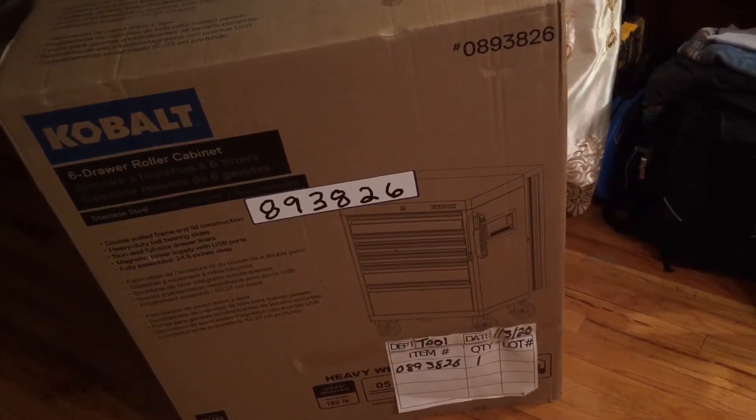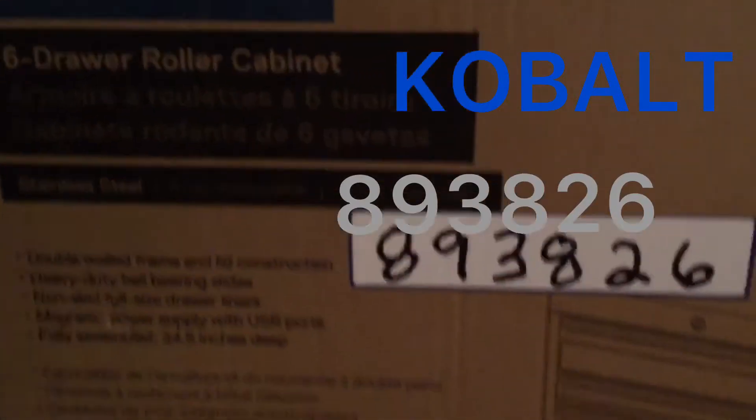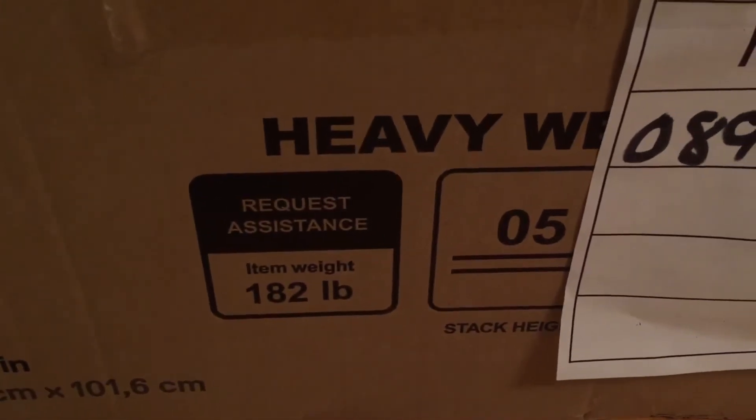Take a look and see what just breezed in the door — this is the Kobalt six-drawer roller cabinet. This sucker weighed 182 pounds; I dragged it out of the vehicle and all the way into the house all by myself.